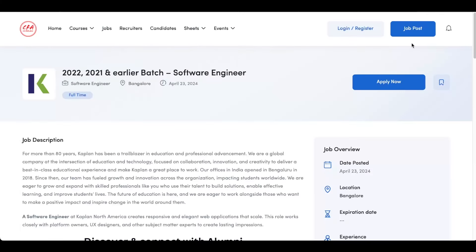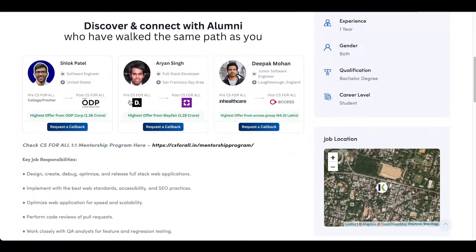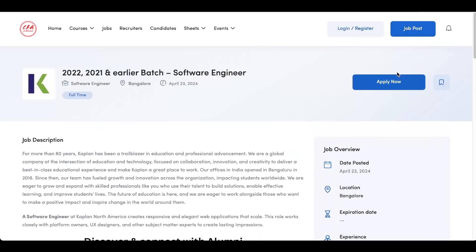The next opening is from Kaplan India. The 2022, 2021, 2020 and 2019 batches are eligible for this role. It's a software engineer role and again the office is based in Bangalore. You can check out all the requirements and submit your application.